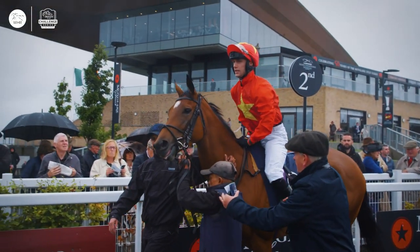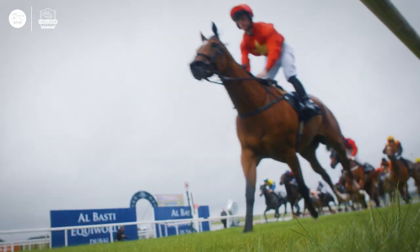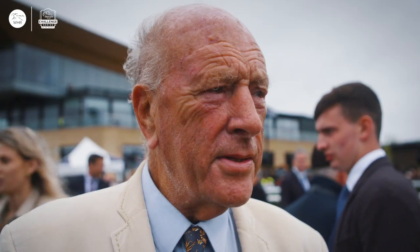Looking forward to Kentucky — Lexington falls, doesn't it? I think she'd stand up against almost any mare in the world now.